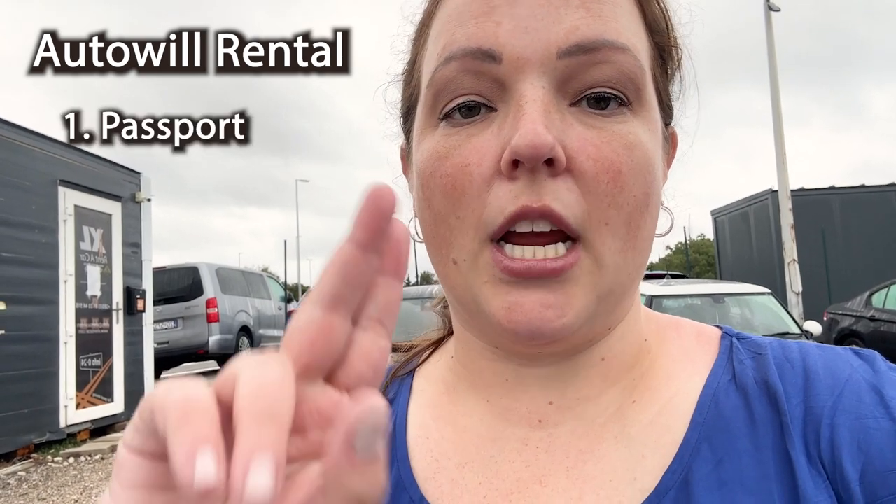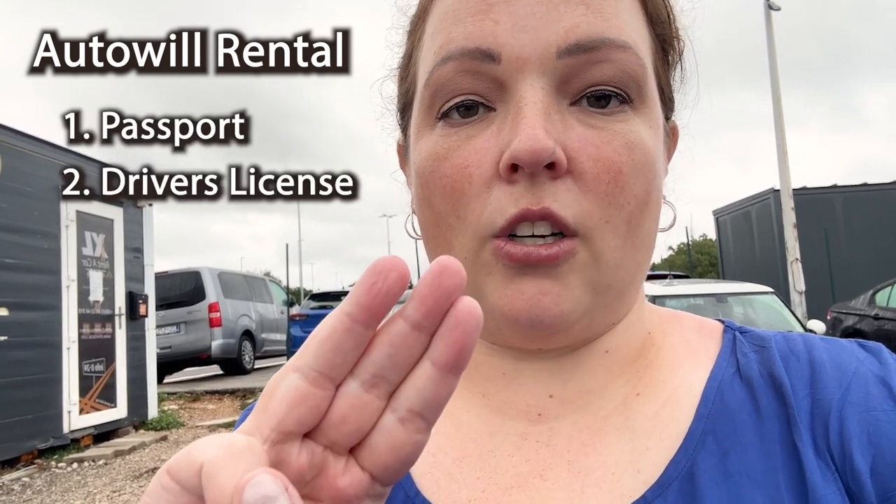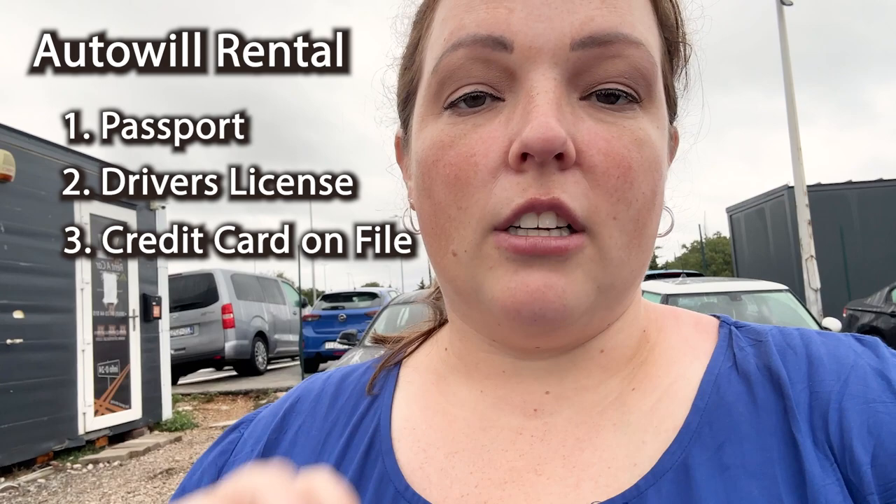When you come here, you need your passport, driver's license, and a credit card to put on file, just like you would in the States. They also take a $150 fuel deposit. If you want an additional driver, it's around $9 or nine euros a day.